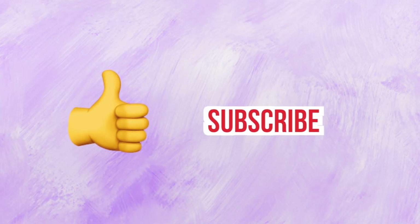Don't forget to give a like and subscribe to my channel. I hope you liked this, I tried my best — see you next time!